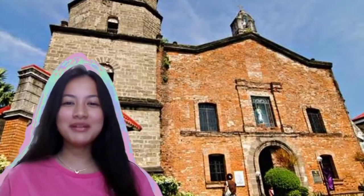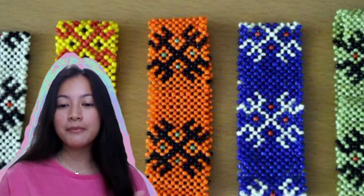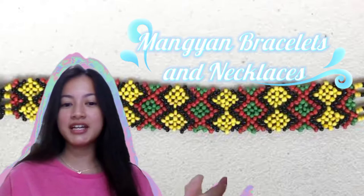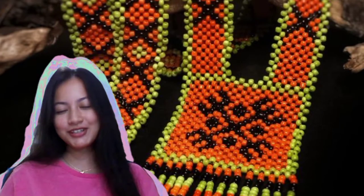Welcome to the MIMAROPA region. In the Mindoro province, they are known for their Mangyan bracelets and necklaces. These are not only for decorations, but also for magical, religious, and judiciary purposes.